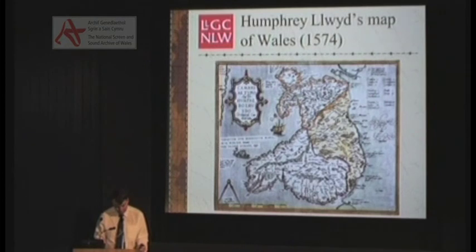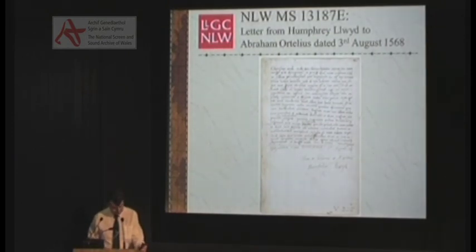Humphrey wrote again at the beginning of August of that year, enclosing two maps for Ortelius: a map of England and Wales, and the Cambrai Typus. This letter is held in the library's manuscript collection. In it, he mentions that he is ill, and in fact he died later that same month. His maps and other works were published by Ortelius in the years following his death. Humphrey knew that he was dying and sent the maps and accompanying notes to Ortelius as they were, and it appears that the material was not entirely complete at this time. With this letter are two others, written by the brothers Richard and Hugh Owen, who were entrusted with delivering the maps to Ortelius.